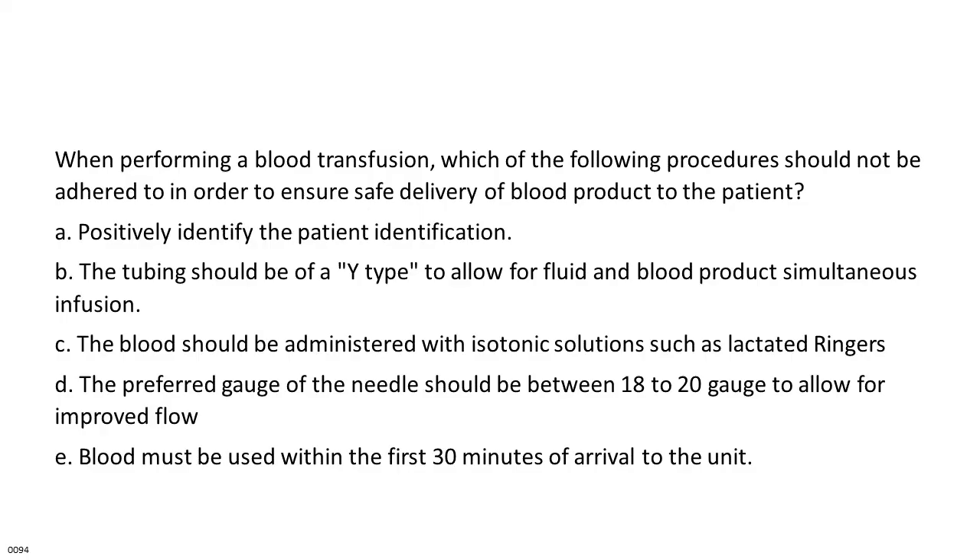When performing a blood transfusion, which of the following procedures should NOT be adhered to in order to ensure safe delivery of blood product to the patient? A. Positively identify the patient identification. B. The tubing should be of a Y-type to allow for fluid and blood product simultaneous infusion. C. The blood should be administered with isotonic solutions such as lactated Ringer's. D. The preferred gauge of the needle should be between 18 to 20 gauge to allow for improved flow. E. Blood must be used within the first 30 minutes of arrival to the unit.